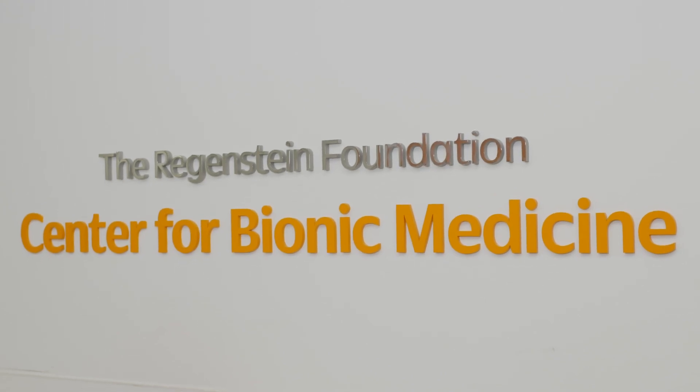My name is Levi Hargrove. I'm the scientific chair of the Regenstein Center for Bionic Medicine at the Shirley Ryan Ability Lab. Amputation is a life-altering event — there's a clear, pressing need to do better, to restore better mobility options for these individuals.